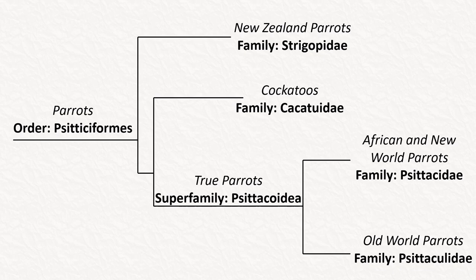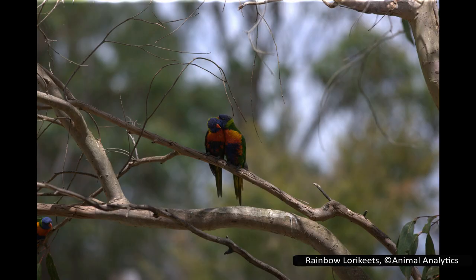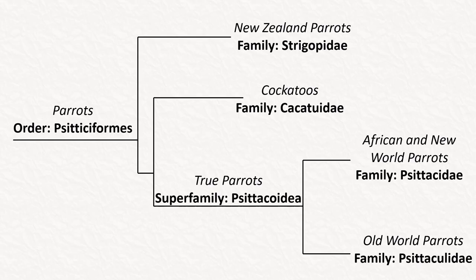The last family is also the largest, with 204 species — Psittaculidae, or the Old World parrots, found mostly in Australia and Asia, with a couple in Madagascar. This family includes lorikeets, lovebirds, and the budgerigar, or budgie.